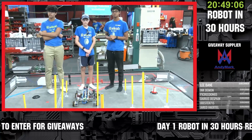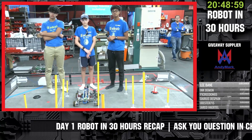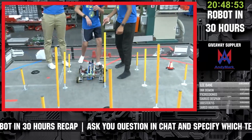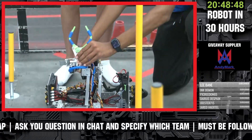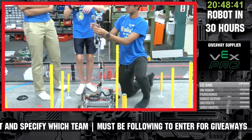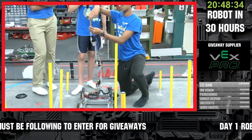We have a question from chat. Greg is asking: are you worried about the shock load to all the servos currently on the robot? Can you first show us where all the servos are and then talk about the shock load? There's a bunch of servos in the robot at each joint — one's here, one's here, one's here — and then there's also a servo here and a servo that controls the arm opening and closing. So there are currently five servos on the robot.